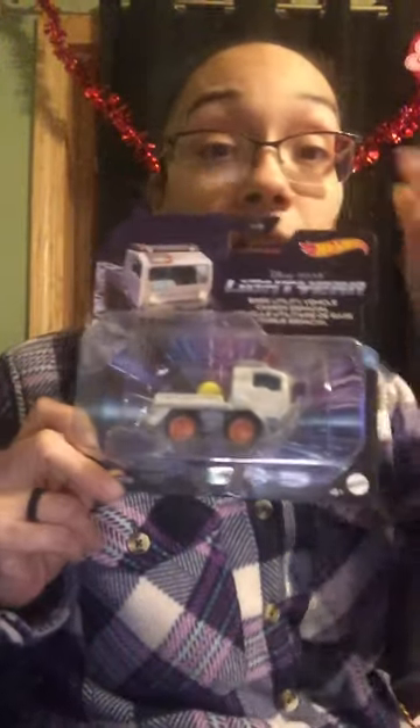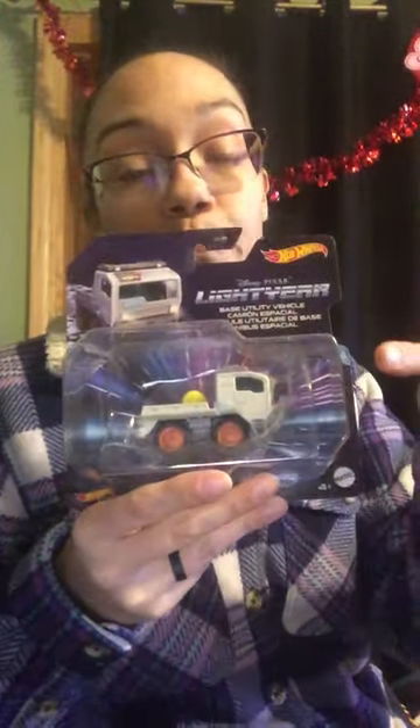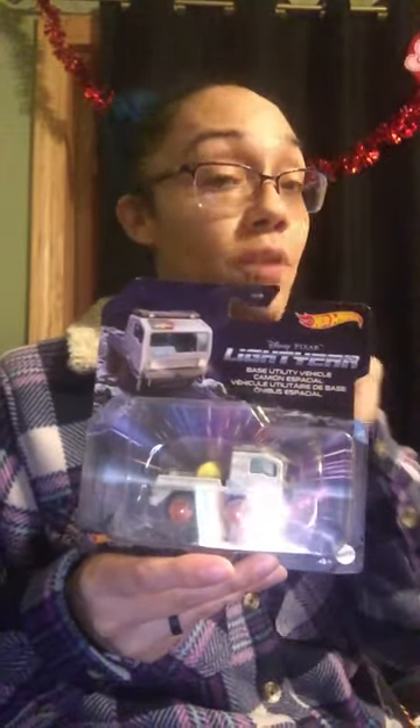These are Hot Wheels Disney Pixar Lightyear — I guess they're called the Base Utility Vehicle. I looked them up and they range from $6.95 all the way to $19.95, even at Walmart — that was the highest I saw. That's for the whole collection I have, so do the math on what you'd spend altogether. I only paid $1.25, so I thought that was great.